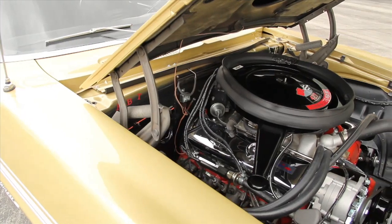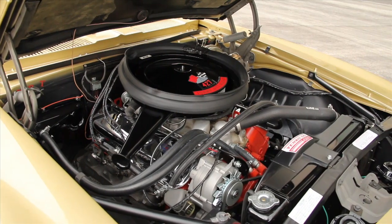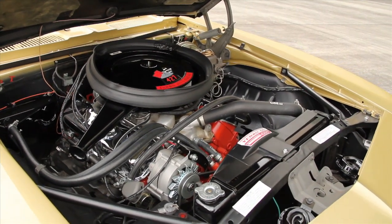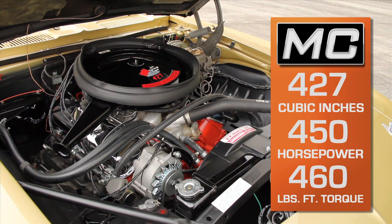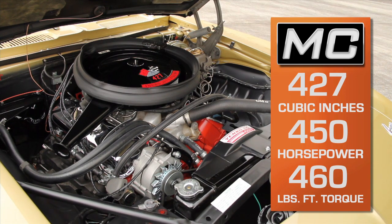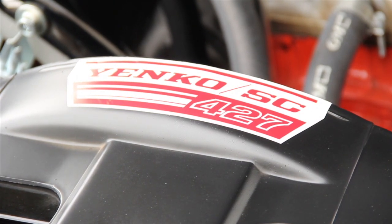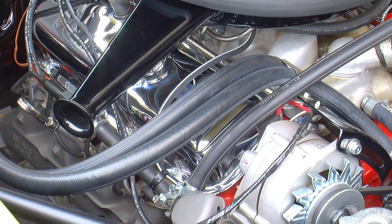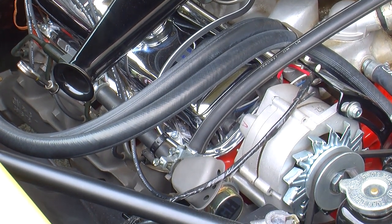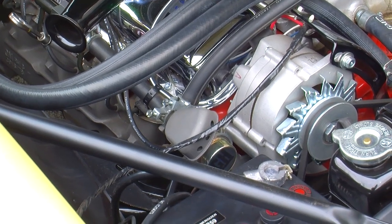These things made 450 horsepower and 460 foot-pounds of torque with an 11-to-1 compression ratio. They had a very stout bottom end, a solid camshaft, an aluminum intake manifold, and high-performance exhaust manifolds — this thing was designed to go. An interesting note on this particular car is that it retains California emissions equipment in the form of an air pump. Most of these got ripped off when the car went racing because they robbed horsepower.